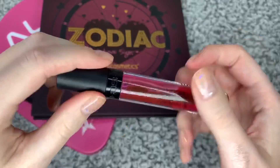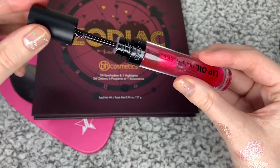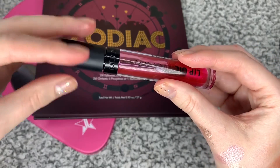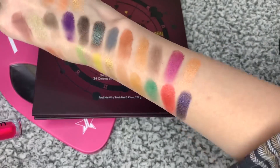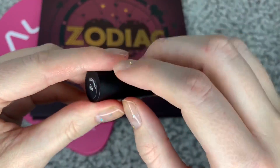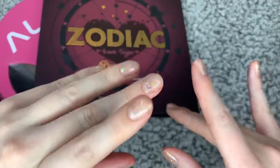That is everything for this makeup haul, you guys. I hope you found it relaxing. My arm is covered in swatches! Thanks so much for watching, you guys. Bye bye!